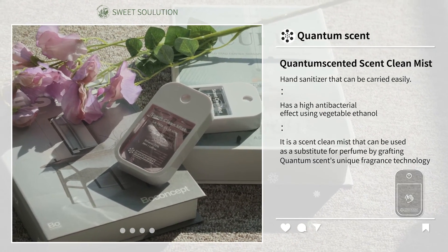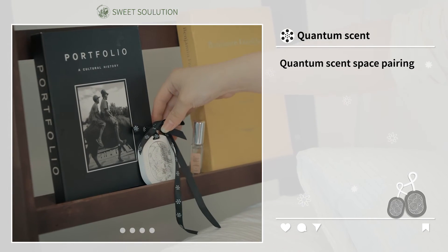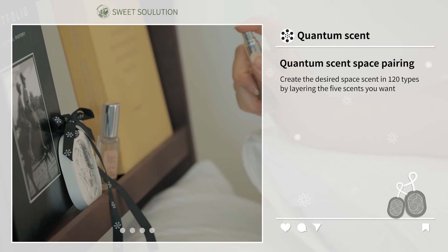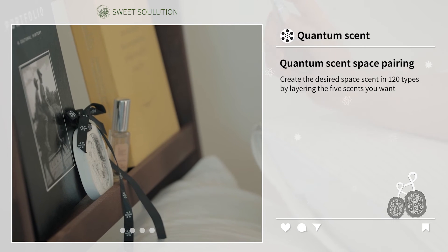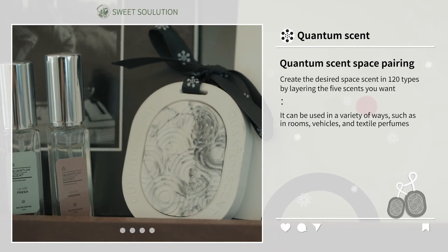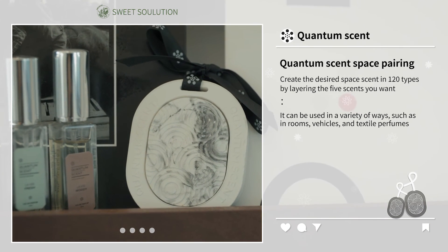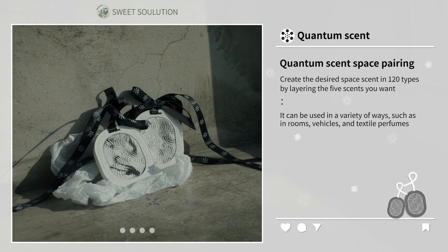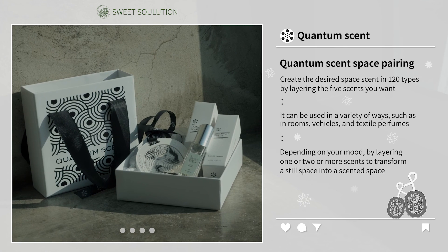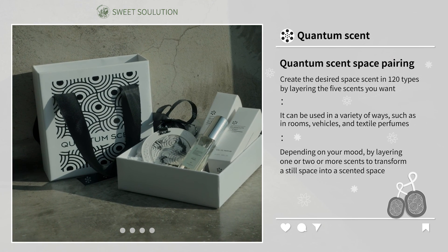Quantum Scent Space Pairing Gypsum Air Freshener allows you to create the desired space scent in 120 types by layering the 5 scents you want. It can be used in a variety of ways, such as in rooms, vehicles, and as textile perfume. Depending on your mood, by layering one or two or more scents, you can transform a still space into a scented space.